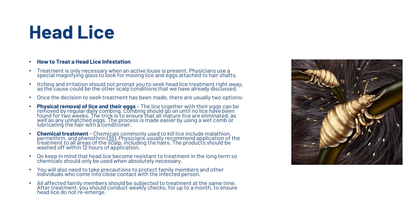Treatment is only necessary when an active louse is present. Physicians use a special magnifying glass to look for moving lice and eggs attached to hair shafts. Once the decision to seek treatment has been made, there are usually two options: the physical removal of lice and their eggs, and chemical treatment. Keep in mind that head lice can become resistant to treatment in the long term, so chemicals should only be used when absolutely necessary. All affected family members should be treated at the same time, and after treatment you should conduct weekly checks for up to a month to ensure head lice do not re-emerge.